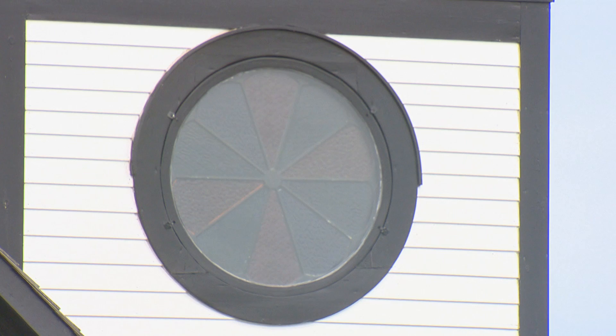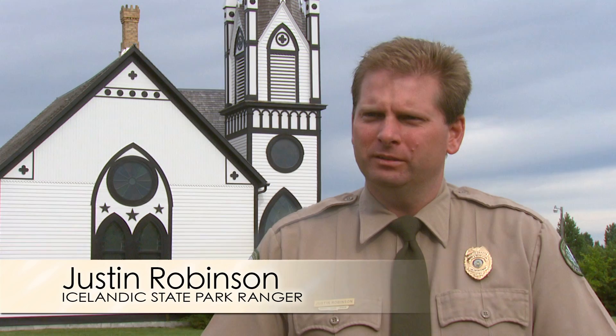Some people say it's the best-kept secret in North Dakota or in this part of the region. Icelandic State Park really has three main segments, one being the ethnic diversity that is told in the Interpretive Center here.